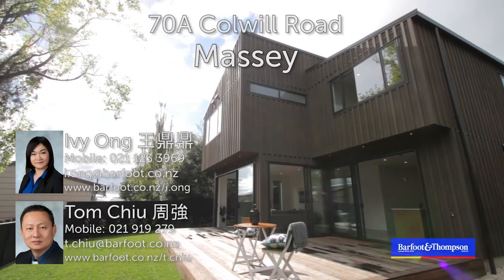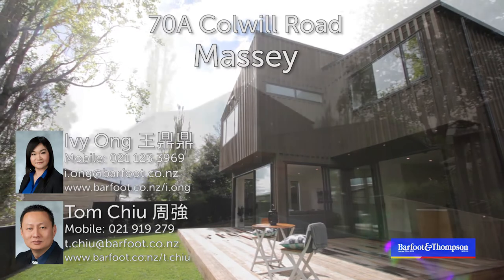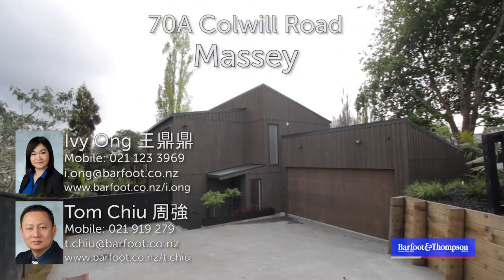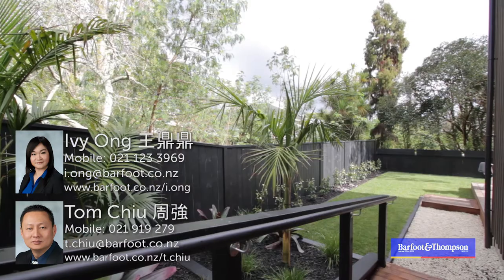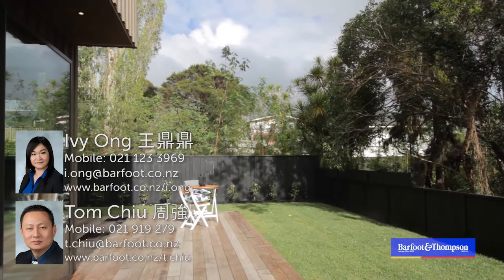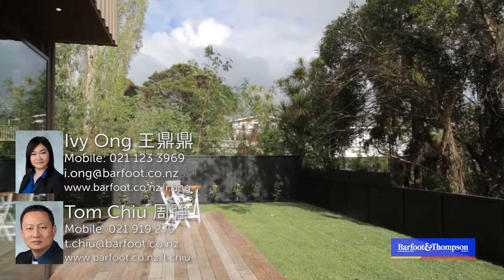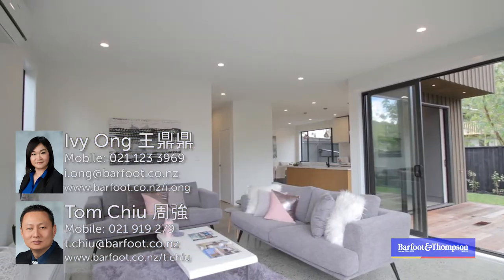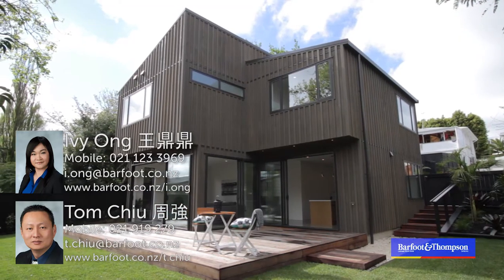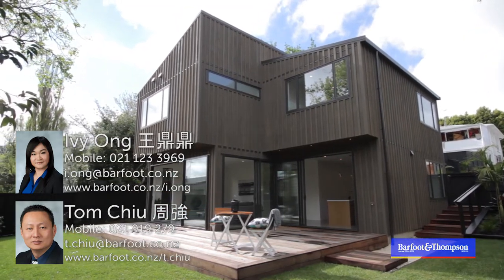Elegant brand new home — superb and stylish. If you're looking for a brand new stylish home in one of the hottest suburbs in the West, then pay serious attention. On a freehold section of approximately 609 square meters, and with approximately 216 square meters of floor area, step inside this exceptional brand new cedar home — you will fall in love.